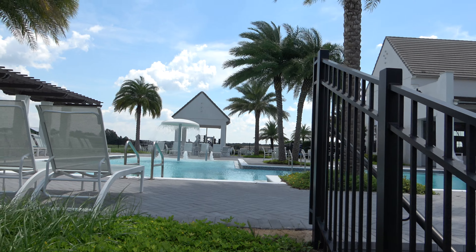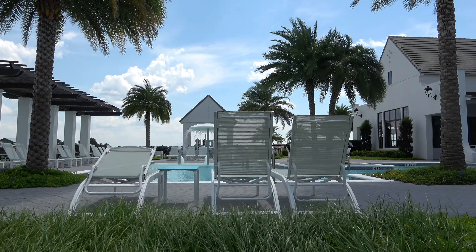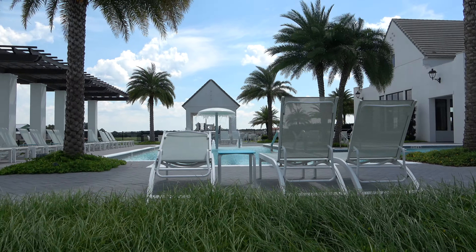Hey everyone, this is Rich Noto, realtor in Winter Garden, Florida and home inspector. I am at Lakeshore right now by Toll Brothers, which is in Winter Garden.